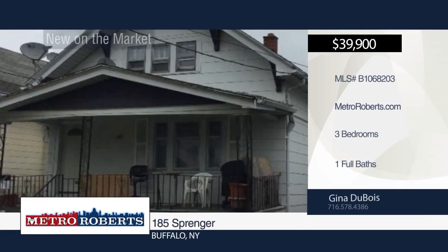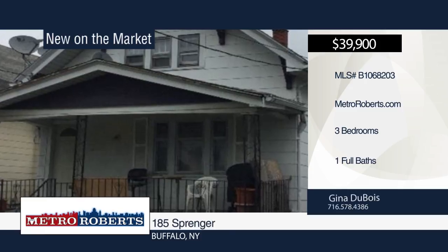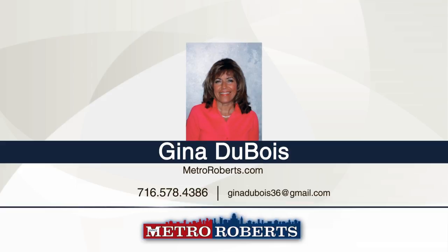Come see this three, possibly four bedroom home with one bath. It boasts updated electric and heating systems. The main roof is being redone. Add this one to your list. Gina Du Bois has the keys and would love to show you everything this home has to offer. Call now to learn more.